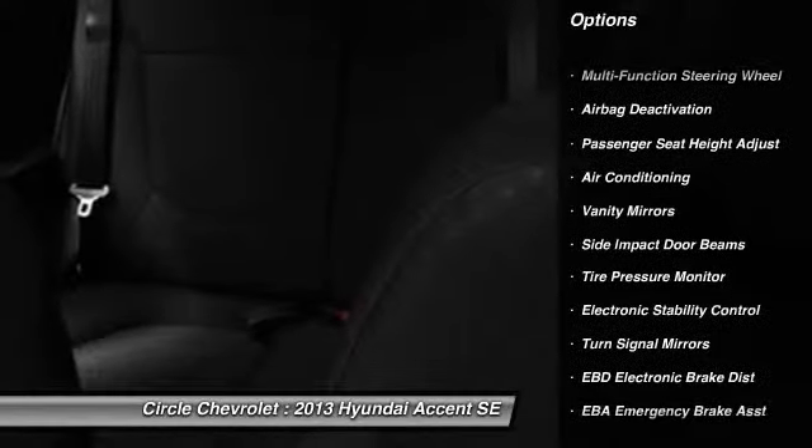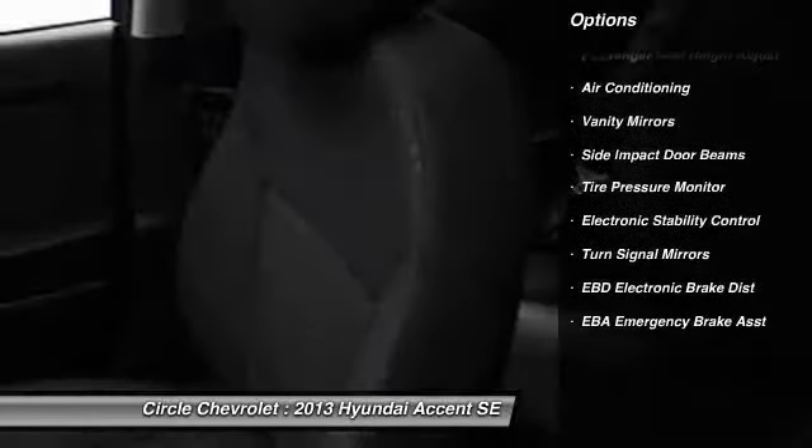Auto Express down window. Adjustable headrests. Power steering. Front air conditioning. Cruise control.